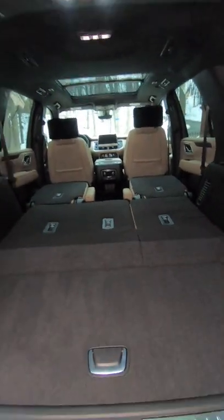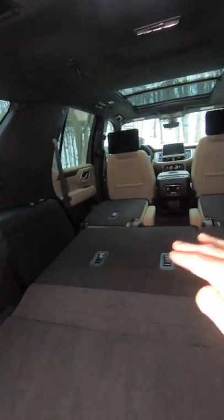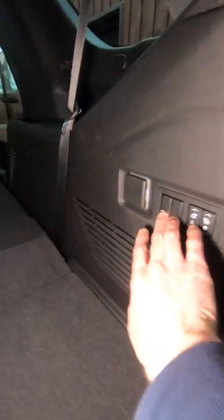But maybe you don't need a flat floor — you need something taller that you could put in the second row. Well, press these two buttons again.